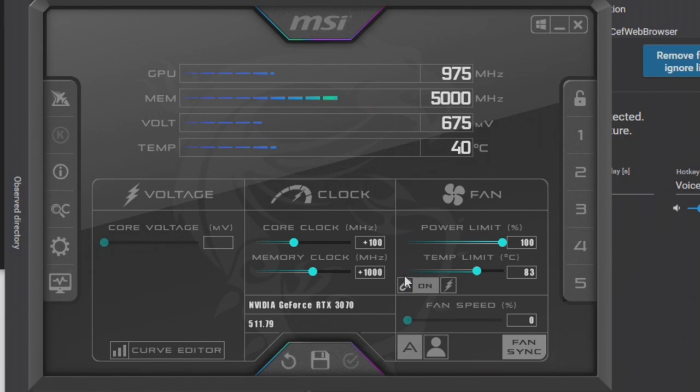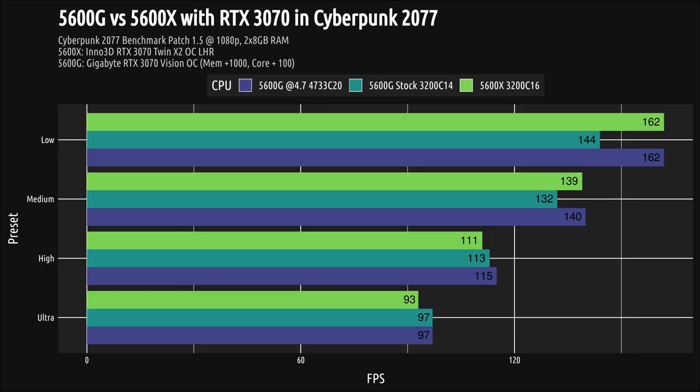And that worked out perfectly for the benefit of this test. I ran each test three times, but they only have a single run result for the 5600X. That's not a problem — the Cyberpunk benchmark is remarkably consistent.